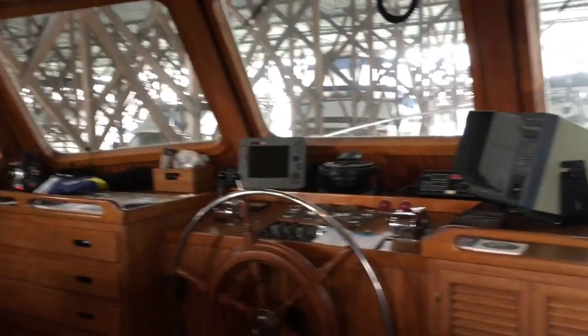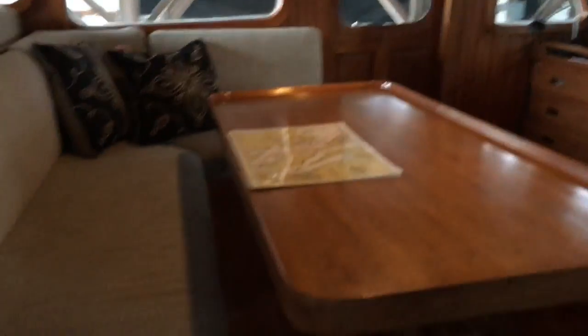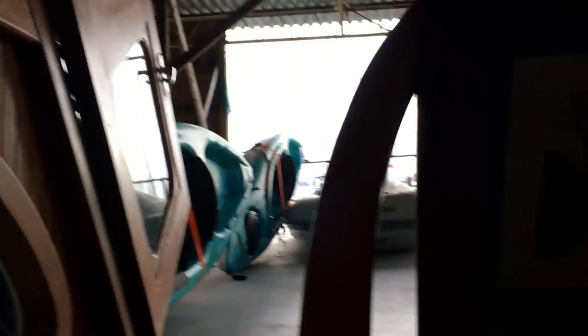Down and out into the pilot house. This is the table where you generally eat. There's a watch berth, and looking back up to the flybridge — steps down.